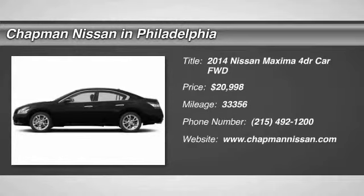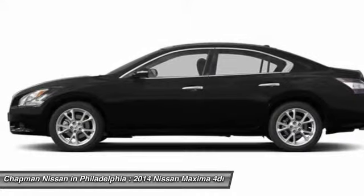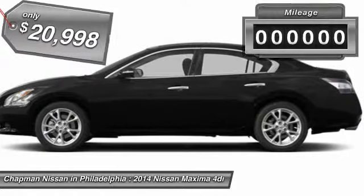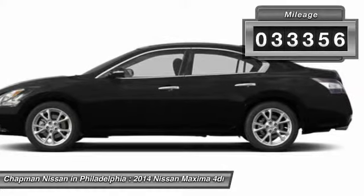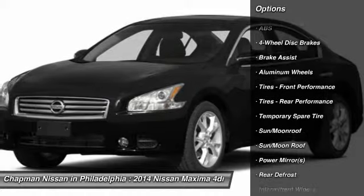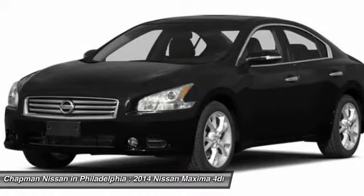Just arrived! This one owner, certified 2014 Nissan Maxima 3.5 S has 33,356 miles. It is priced to sell at $20,998. It has a very popular Super Black exterior. This Maxima has 33,356 miles, which is low for a 2014 model year. If you want features and options, this vehicle is well equipped.